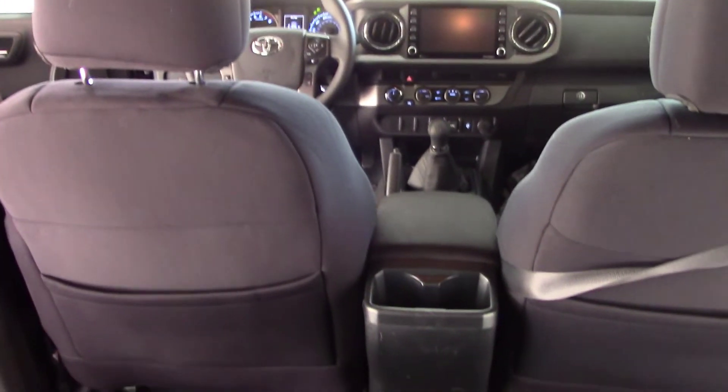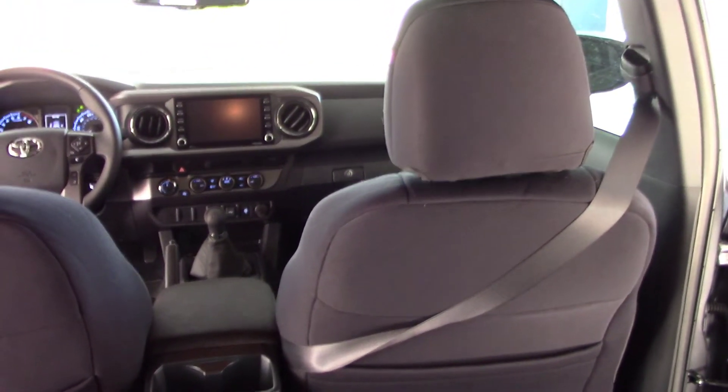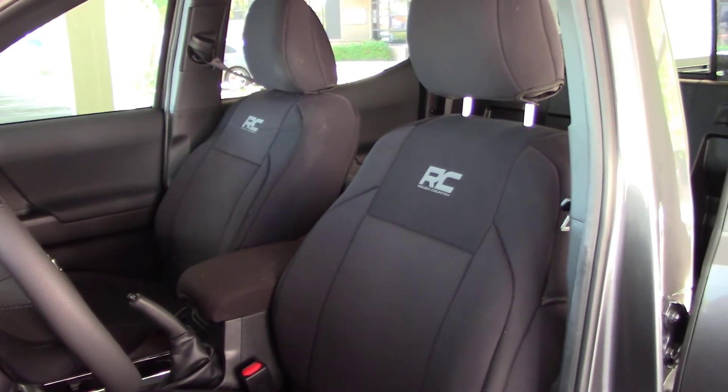Also worth mentioning, the seat covers include the back pouch on the back of the seat so you don't lose that feature. And at the end of the day the seat covers do look great.